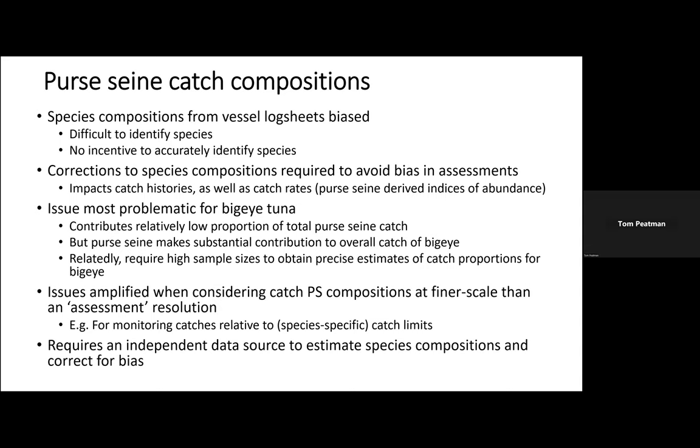Bigeye contributes a relatively low proportion to the total purse seine catch, but the purse seine fishery makes quite a substantial contribution to the overall catch of bigeye, particularly in recent years. So even a small change in the estimated proportion of bigeye in the purse seine fishery can translate to quite a large difference in the overall bigeye catch across all gears. It's not just an issue of bias but also of precision — you need quite high sample sizes to obtain precise estimates of bigeye catch. This presentation focuses on inputs to assessment models, but these issues are amplified when looking at catch compositions at finer scales than the assessment model resolution.